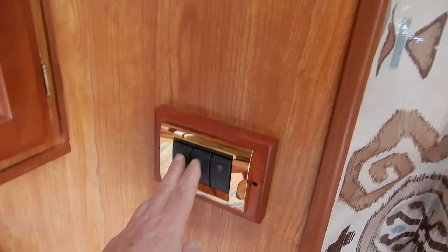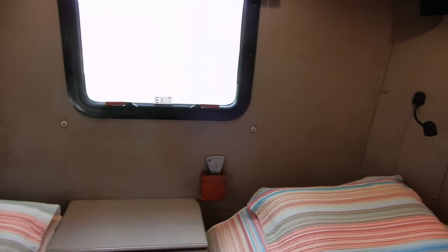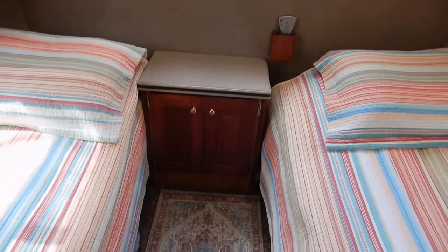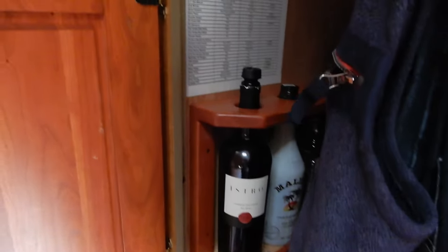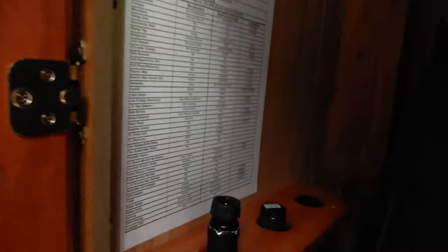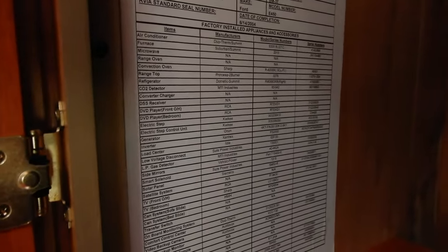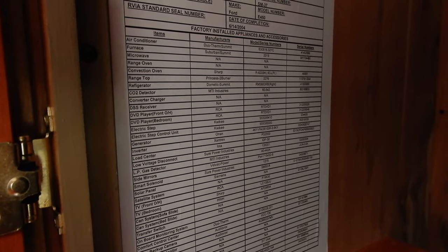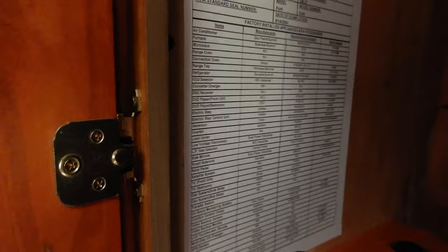Look at those quality switches. There's a wine cellar and, very interestingly, a built-in bill of materials page with the different part numbers of the different equipment of this specific motorhome.